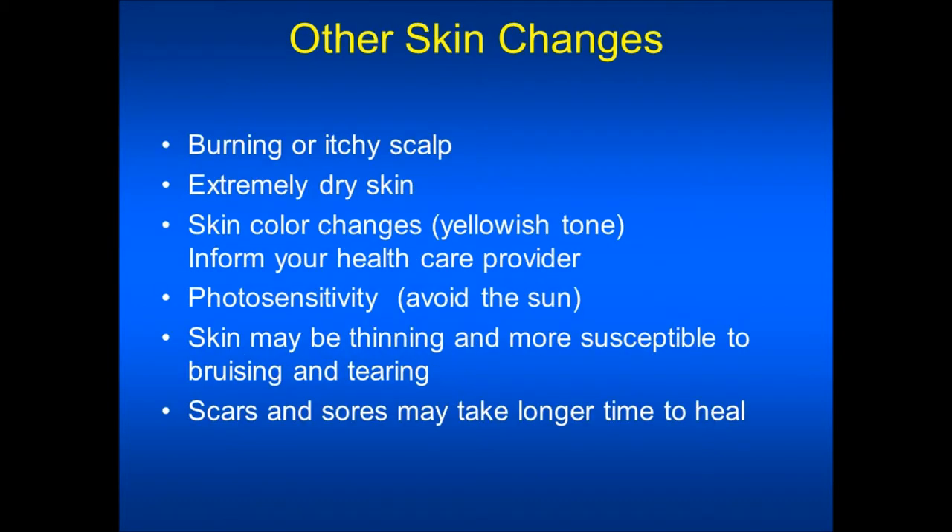Other skin changes that may occur: burning or itchy scalp — you may need to use some anti-dandruff shampoo for this. Extremely dry skin — you will need to apply lotion frequently. Skin color changes — you may notice a yellowish tone to your skin. You would need to inform your health care provider about this appearance so that a blood test can be drawn to determine if this skin coloration is due to liver damage or is a drug-induced skin coloration.